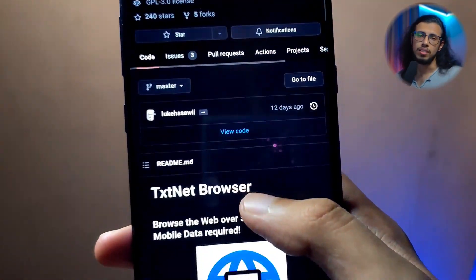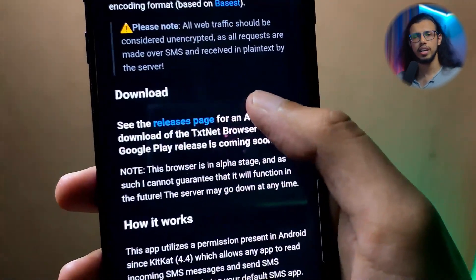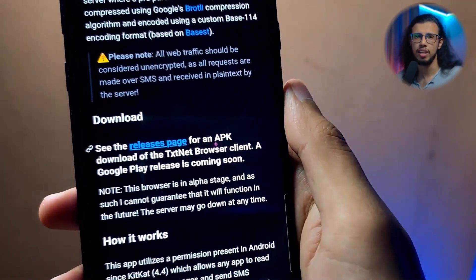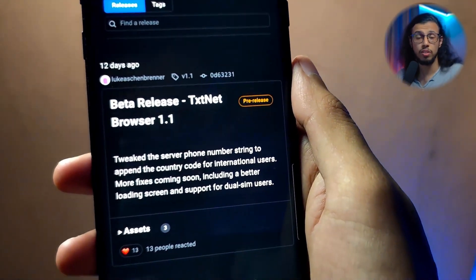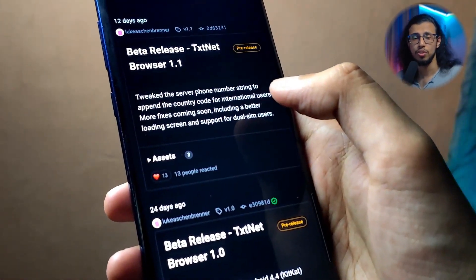Based on the name you may have guessed, it also just shows text information, meaning that it doesn't load multimedia as much. But just for browsing text like Wikipedia or something, you can use it without an internet connection. All you need is a basic cellular network to send SMS.